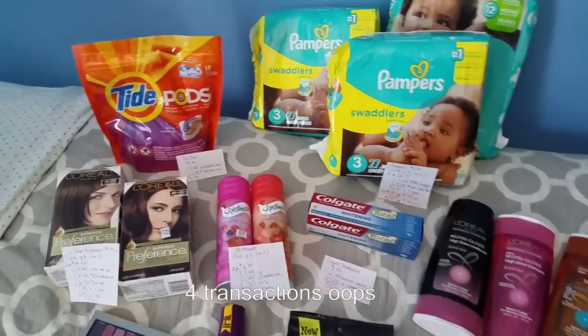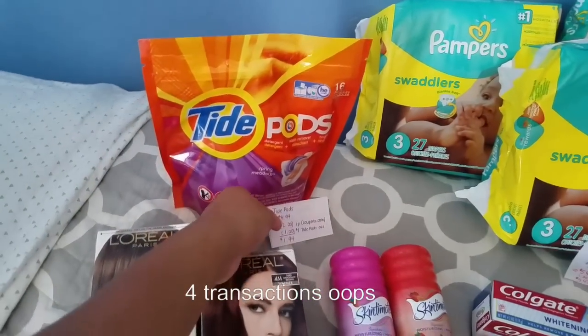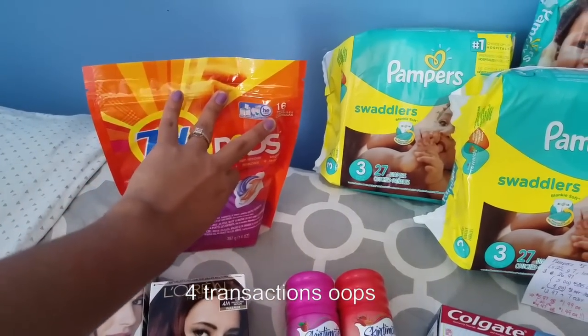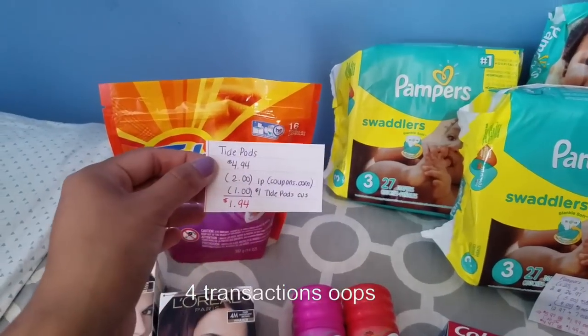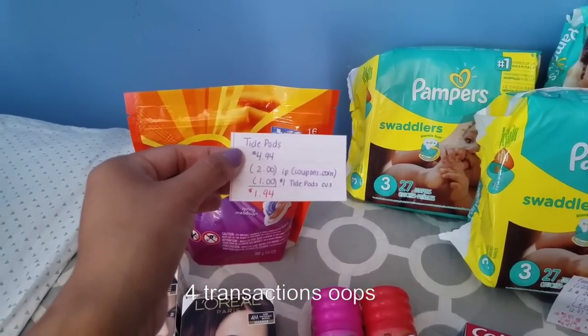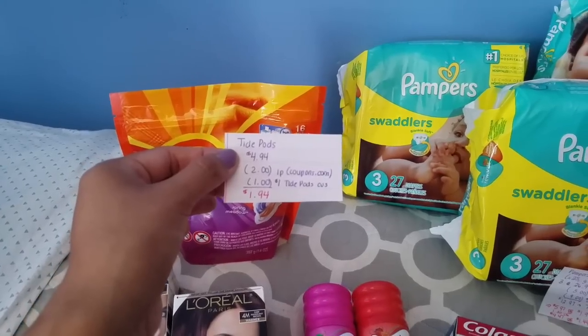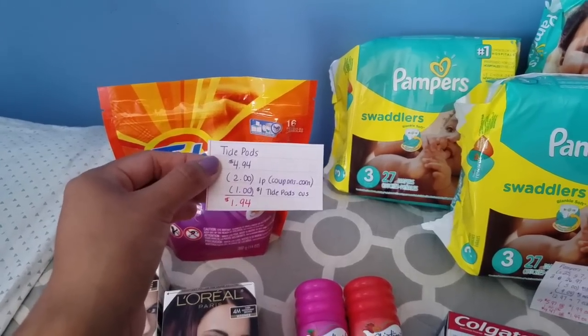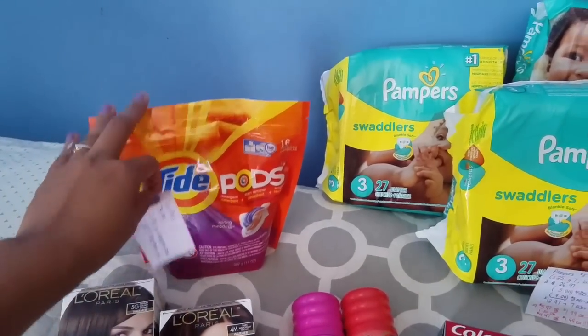So first we have the Tide Pods. They are on sale this week for $4.94 — it's the 14 to 16 count, so try to get the 16 count to get more out of it. I had a $2 printable coupon from coupons.com, and there is a $1 Tide Pods coupon that came out from the Red Box last week. So that came out to $1.94, and that's usually the go-to price for Tide Pods.